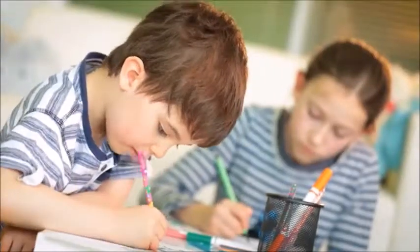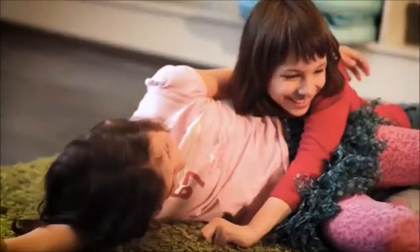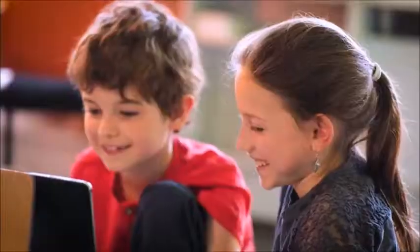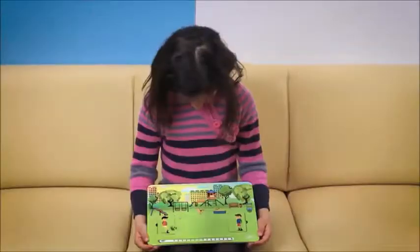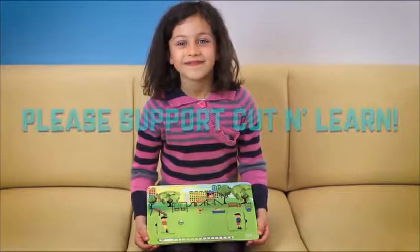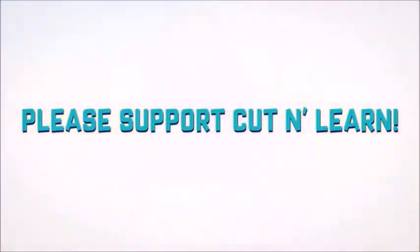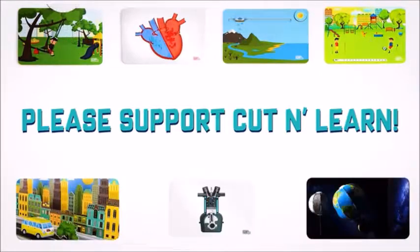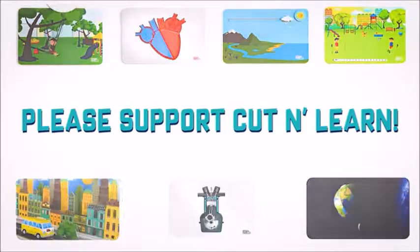Are your kids crazy about science? Well, Cut and Learn is the perfect choice to support their interest. But if they are not the biggest fans, don't worry. With the animation kits, you can show them the scientific world from a different and beautiful perspective. Please support our project, and let us show the wonderful side of animation and science to your kids, and to you too.